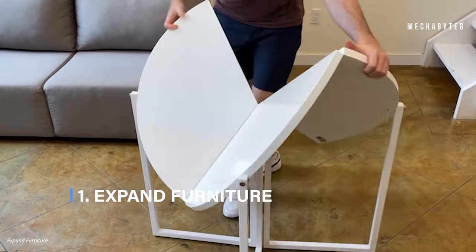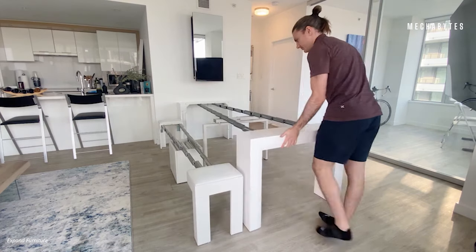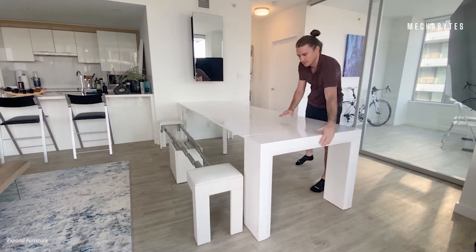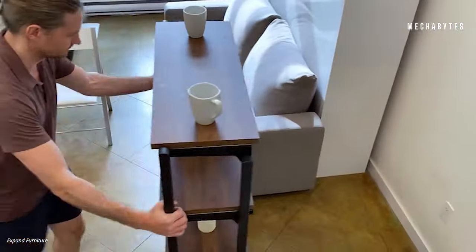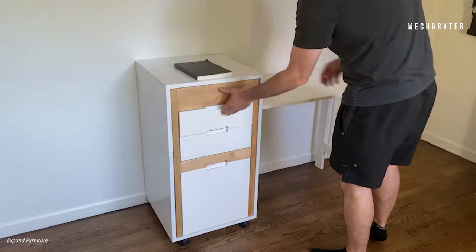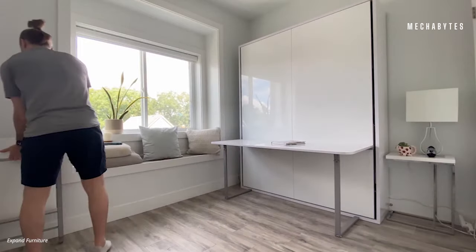The Canadian company, Expand Furniture, is all about expanding the living space and making it easier to live in a small apartment conveniently. They are experts at creating functional furniture that can make moving to a college dorm room a lot easier.